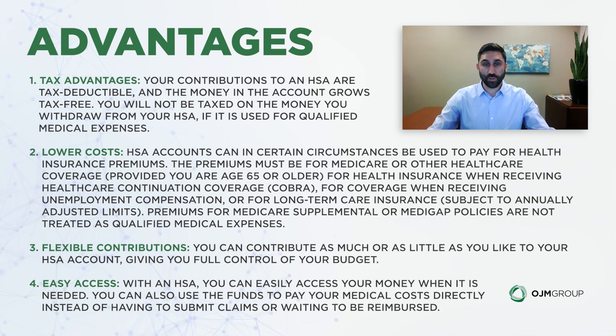Contributions are flexible — we talked about the maximum you can put in, but you certainly don't have to do that. You have options up to that amount. HSAs also offer easy access; you can easily access your money when needed. There are multiple custodians, from Fidelity to Health Equity, with many providers where you can park your funds.